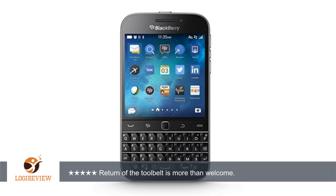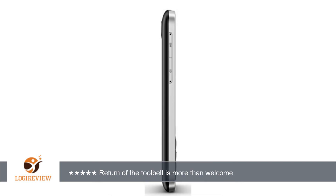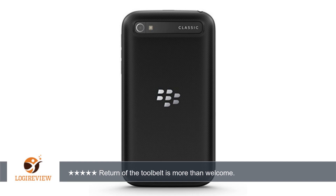I owned a Q10 for about a year and although I liked it I wasn't completely satisfied with it. I recently upgraded to the Passport on the Black Friday sale and I really love it, but I still miss the keyboard and form factor of the Q10.